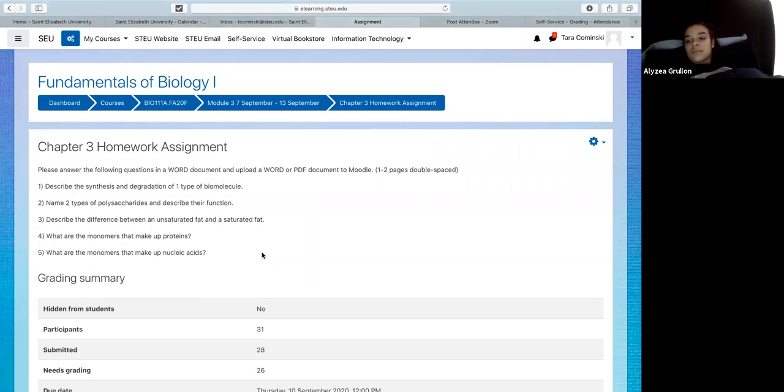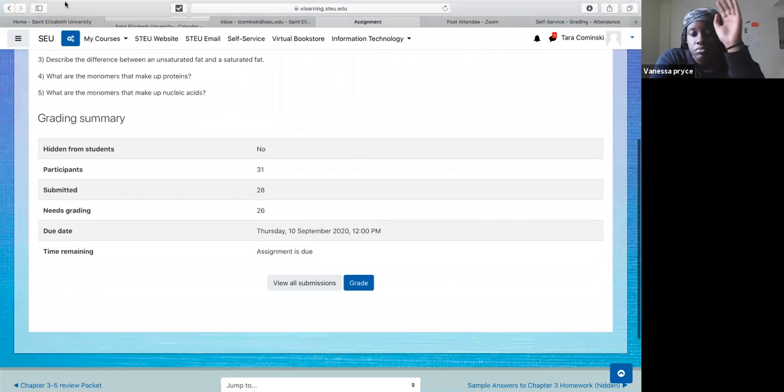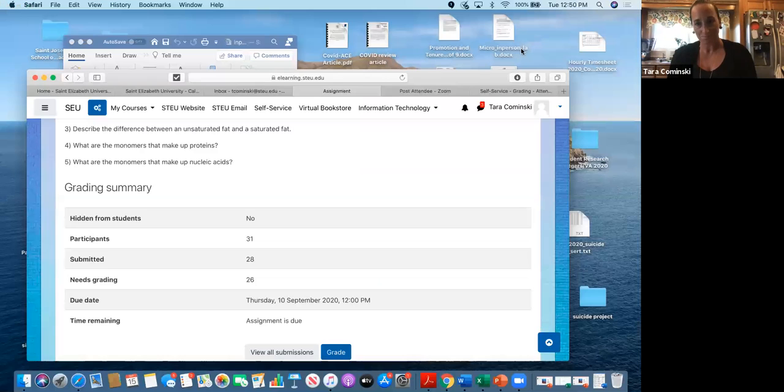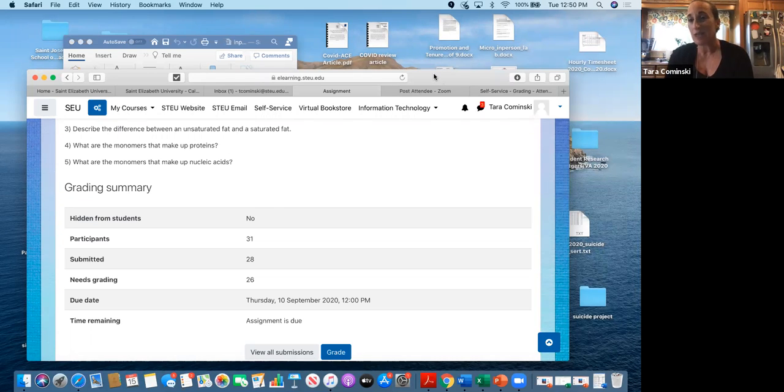The first question says: describe the synthesis and degradation of one type of biomolecule. You could choose any biomolecule. Vanessa chose lipids, saying they break down fat for energy because they have two different types of subunits. That's right — lipids are made up of two different types of subunits when we talk about synthesis. What else did you write for your answer in terms of describing the synthesis?